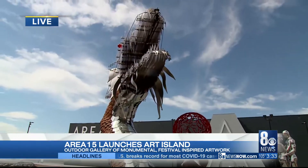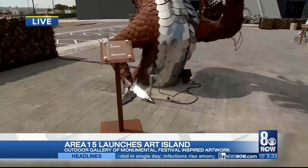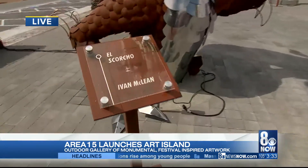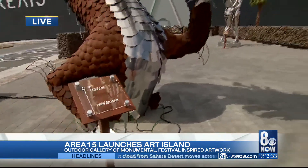And what is this one right here? You're looking at El Scorcha by Ivan McLean. It is a fire-breathing dragon, and literally at night you'll see it can shoot flames out of it. It's a spectacular piece.